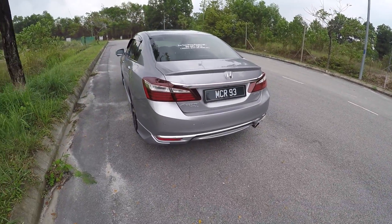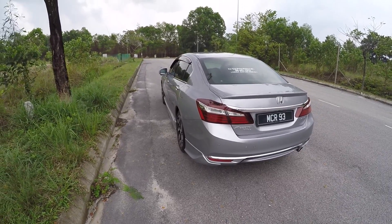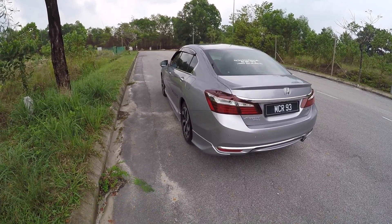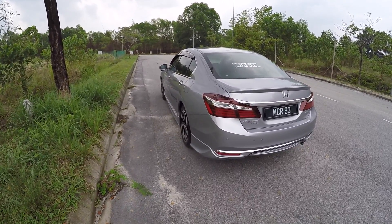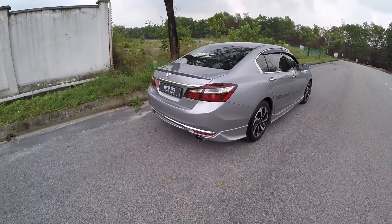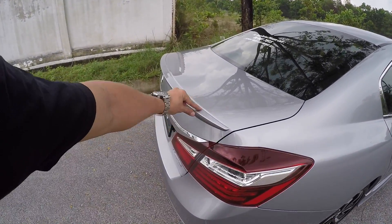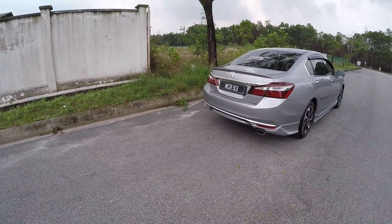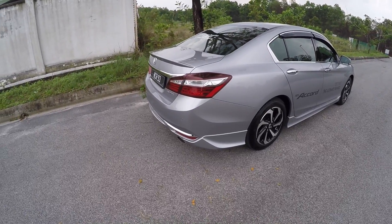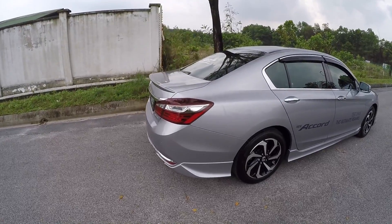The big news about this new Accord facelift is not the 2.4 — it's actually the 2.0. Honda has spec'd it to the brim. It's like the Civic 1.8 — you buy the base spec but your car is higher spec than everybody's top spec. I think this is Honda Malaysia's new strategy — they just bomb everybody else. This one has body kits and a nice subtle spoiler, but personally I think the one without the body kit looks cleaner and slicker.